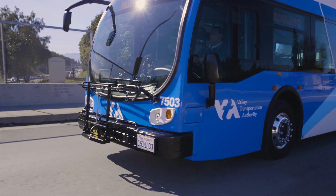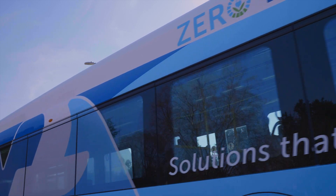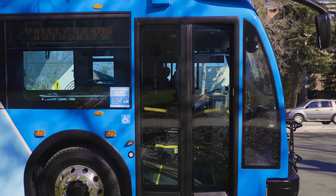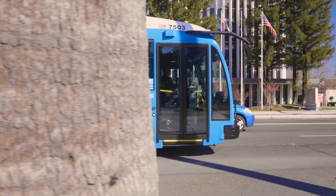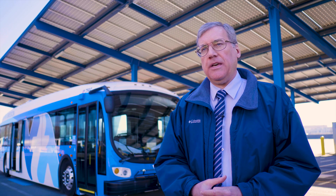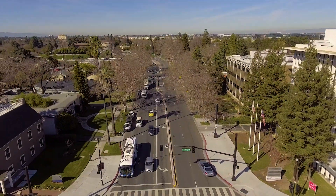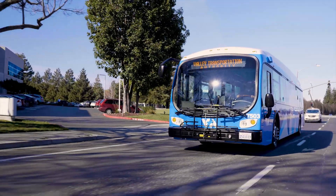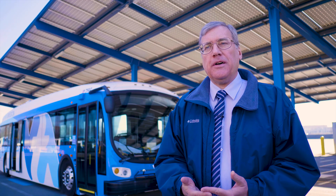A major part of this project is what we call knowledge transfer. When it's funded by the California Energy Commission, a public organization, they require us to disseminate the information gathered and lessons learned out to the rest of the community — in this particular case, other transit organizations in California. We think we're ahead of the game. We know a lot of the questions to ask, and we know that this VGI program is crucial to ramping up the size of your electric bus fleet and making electric buses work.